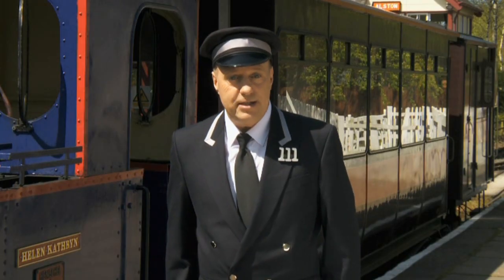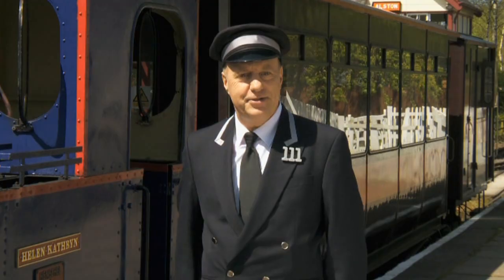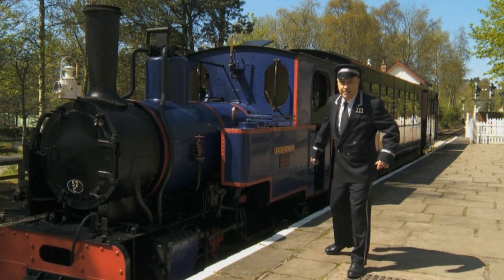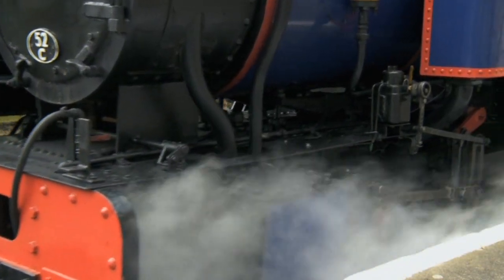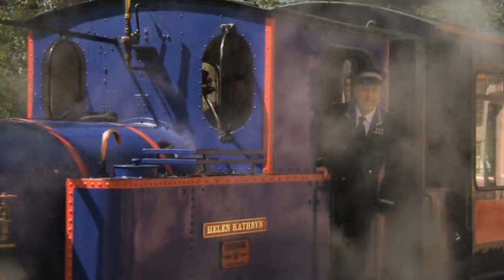So that's how steam engines use coal to help make them go. That was very interesting. But I think this engine's ready to leave. I better be going. I wonder what we'll see next time.